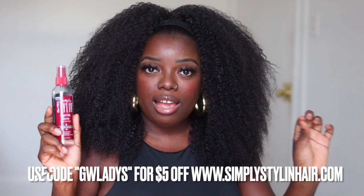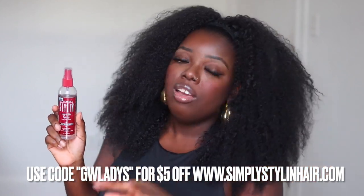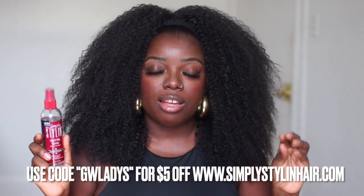If you want to take advantage of a $5 discount, use my name — Gladys, G-W-L-A-D-Y-S — on the SimplyStylinHair.com website before you check out. If you wear wigs as much as I do and you haven't copped this yet, don't sleep anymore. Grab a bottle of this spray. And if you're interested in winning this bottle along with a few other products from Simply Stylin' Hair, stick around — because this is a giveaway video.